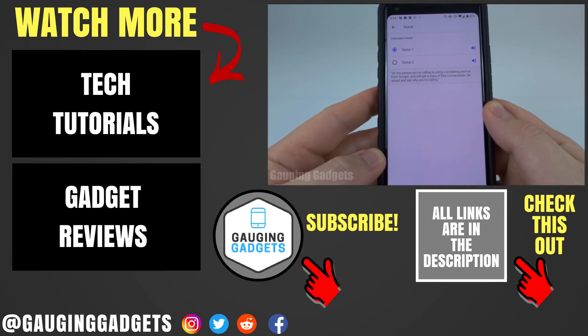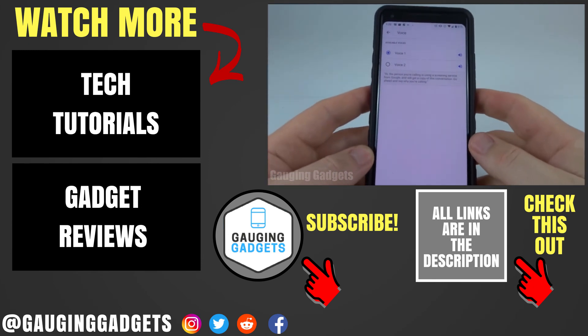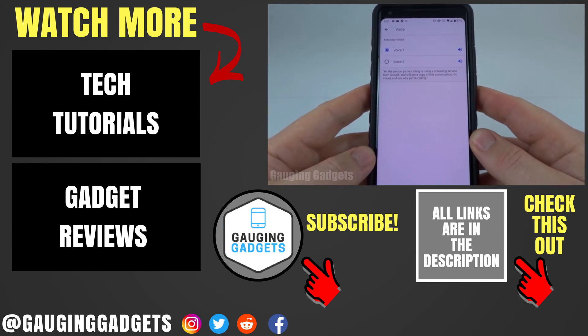If you have any questions about Android call screening, leave a comment below and I'll get back to you as soon as I can. If you'd like to see more Android tutorial videos, check the link in the description. If this video helped you, give it a thumbs up. And please consider subscribing to my channel, Gauging Gadgets, for more gadget reviews and tech tutorials. Thank you so much for watching.